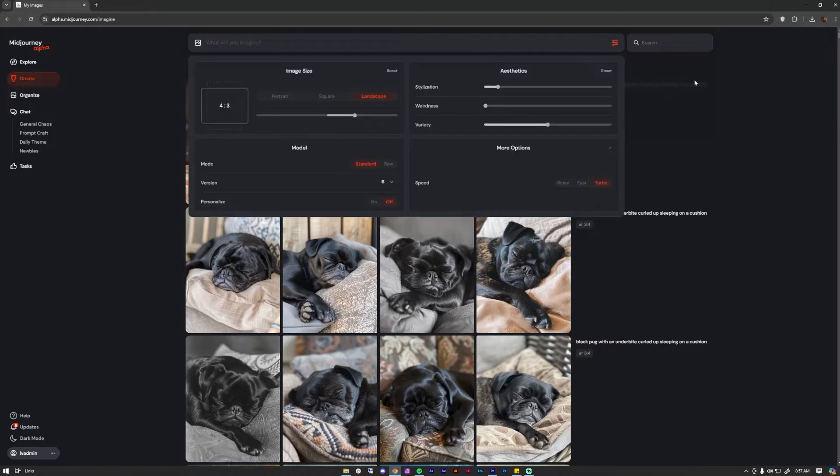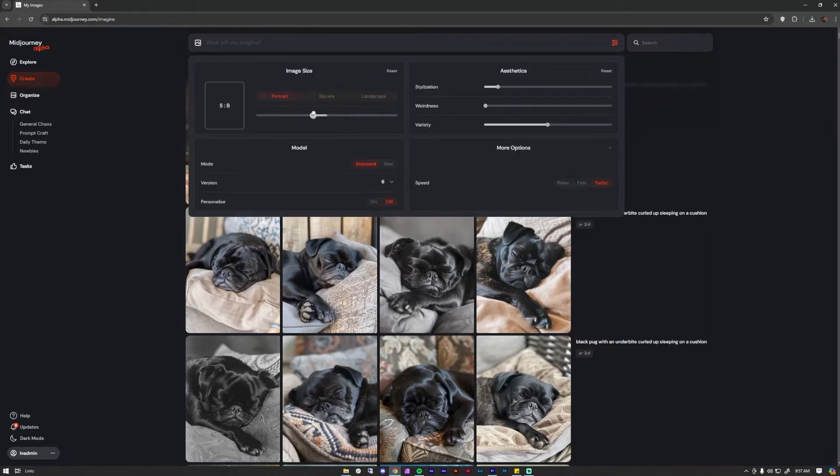Number one: In MidJourney's alpha site, changing the aspect ratio has been made easier. Just toggle the sliders and you can adjust from portrait to landscape with ease for better storytelling. Number two: Adjusting your stylization levels has been made easier — drag your sliders to set how much of MidJourney's AI can influence your prompts. Number three: MidJourney has added a feature called weirdness, also known as dash-dash chaos. If you want out-of-this-world ideas and interpretations beyond the norm, drag your sliders — the higher the number, the weirder it gets.